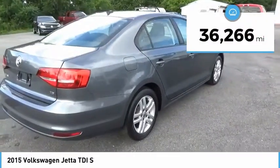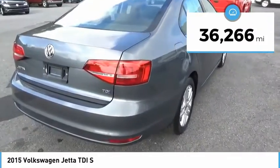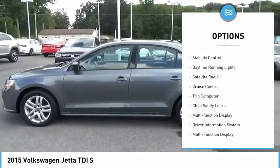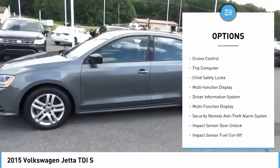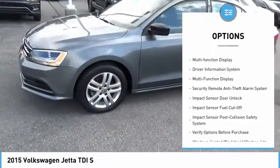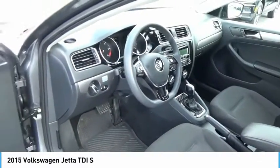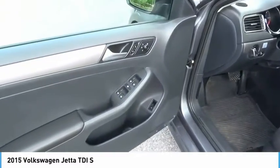This vehicle has less than 40,000 miles. Here are some of this vehicle's great options: power windows with safety reverse, alloy wheels, traction control, stability control, daytime running lights, satellite radio, cruise control, trip computer, child safety locks, and multifunction display.